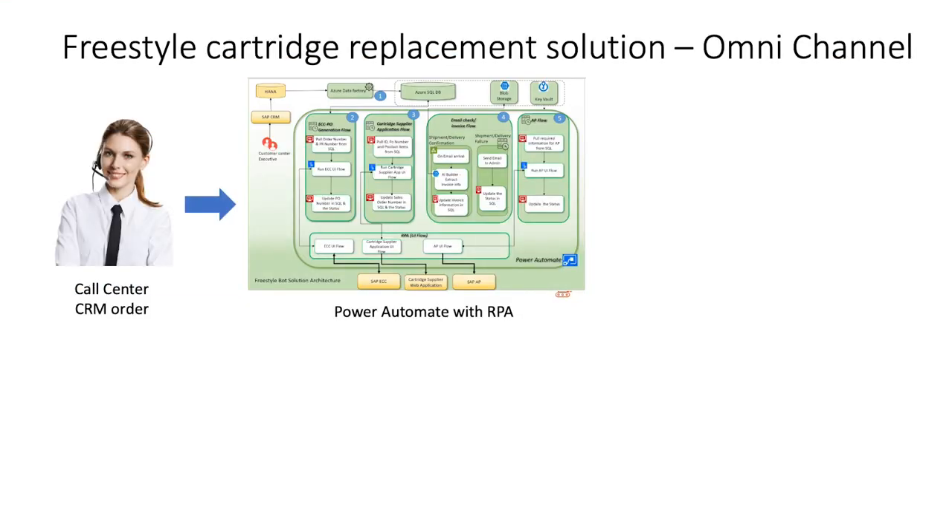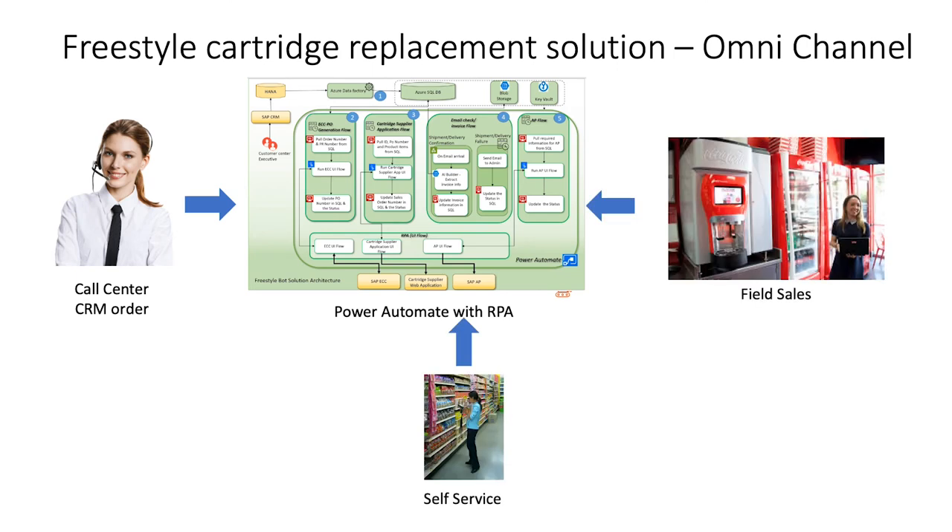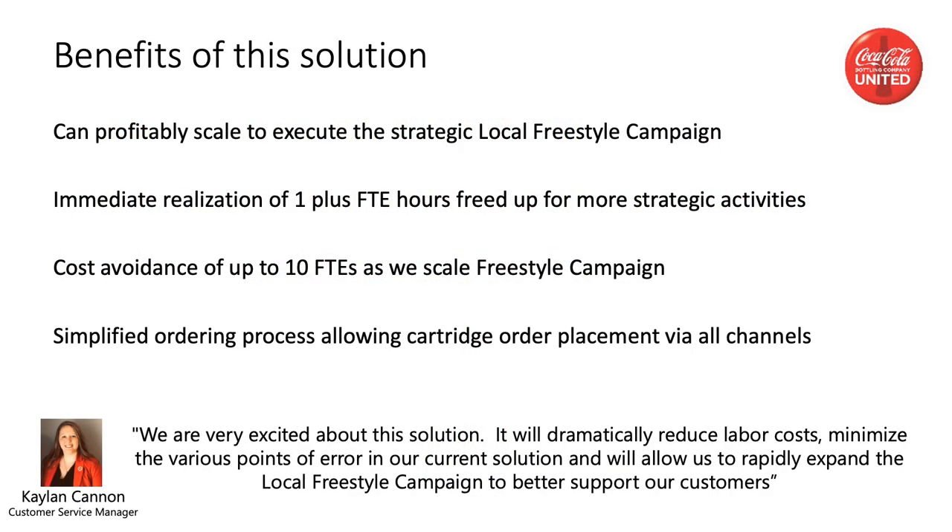As you can see, the RPA performs most of the manual steps now. Before the RPA, we had to keep all ordering of Freestyle cartridges to a dedicated call center agent. Now that the ordering process has been simplified, we can allow orders from all channels. This includes inbound and outbound call center agents, field sales representatives that visit the customer on site, and the customer self-service portal. The RPA will process orders from any method of entry. By removing all those manual steps, we will save a lot of time. It immediately frees up the current dedicated call center agent for other activities. It also allows us to expand the local Freestyle campaign without the need to hire more dedicated call center agents to handle the process — this could be up to 10 agents when fully implemented. With the simplified ordering process, an order no longer has to go through the call center; it can now be taken by any order taker, including the customer.